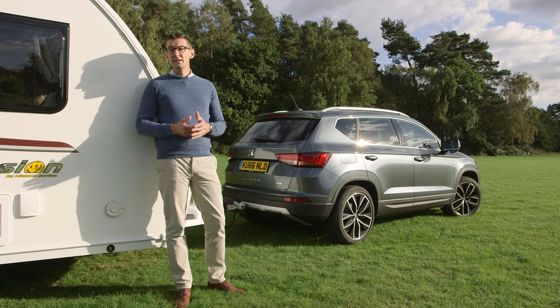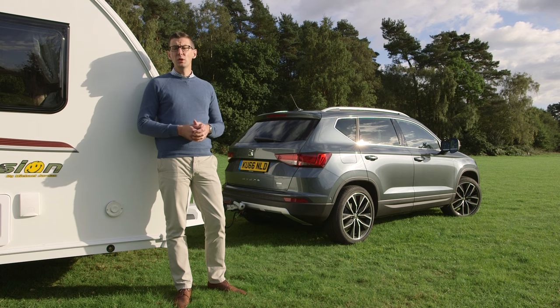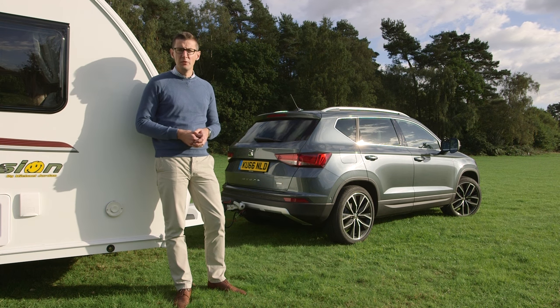A smoother ride and less road noise would improve the Ateca, but even so SEAT's newcomer has a lot going for it. It's a practical, quick and stable tow car. It may have taken a long time to launch the Ateca, but it was worth the wait.